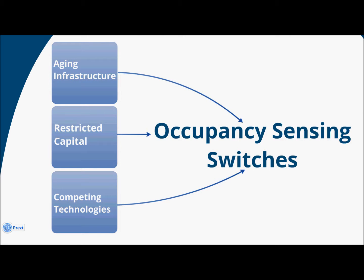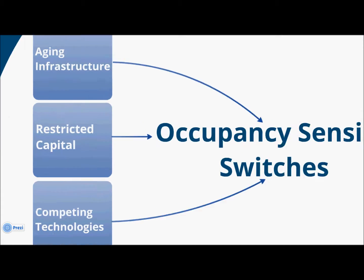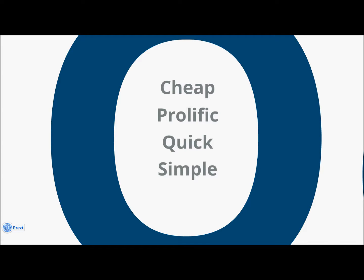And while the number of choices that you have has grown — and that's a really good thing — the amount of time you have to make those decisions has shrunk. So with all of these factors considered, everything really just points towards putting in occupancy sensing switches and being done with it. And why not? Occupancy sensing switches are cheap, they're everywhere, everybody's familiar with them, implementations are usually pretty fast, and they're easy to understand.